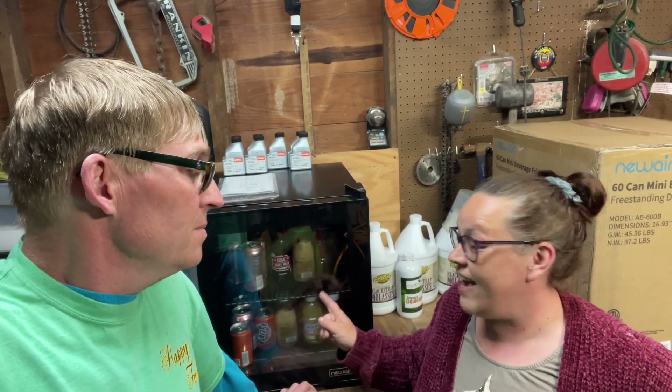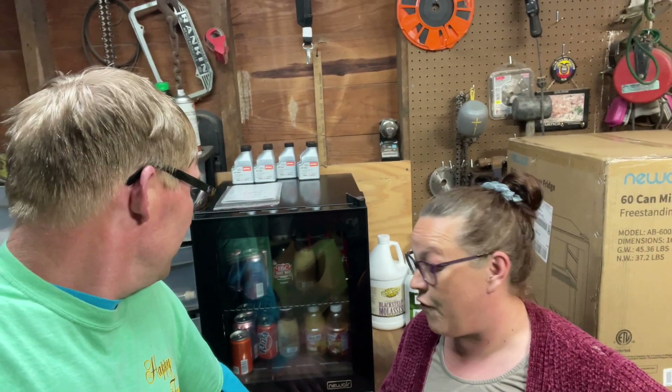Even our 13-year-old will go out to the coop and come back in and fry himself an egg, but it's still a lot of eggs. This fridge will be really nice — the eggs will be right there, we can display a carton so customers can see what they're getting. You don't have to chill eggs when selling them fresh from the coop, but people like clean eggs, so this lets us wash and store them for roadside sales. I was also thinking we could even fit a couple bundles of flowers in here to keep them chilled.